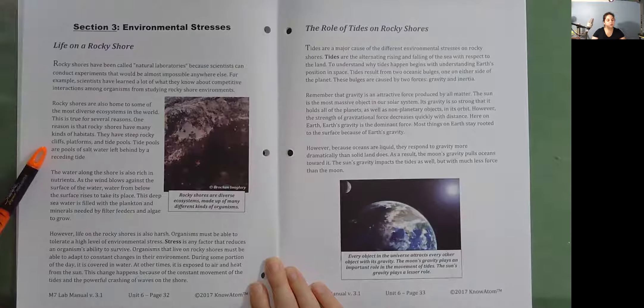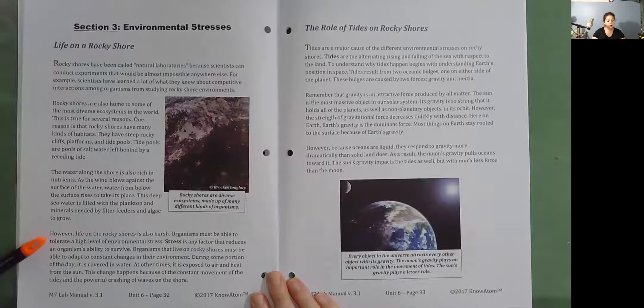Tide pools are pools of salt water left behind by receding tide. The water along the shore is also rich in nutrients. As the wind blows against the surface of the water, water from below the surface rises to take its place. This deep sea water is filled with the plankton and minerals needed by filter feeders and algae to grow. However, life on the rocky shores is also harsh. Organisms must be able to tolerate a high level of environmental stress. Stress is any factor that reduces an organism's ability to survive.